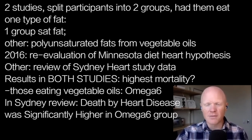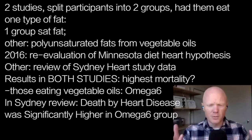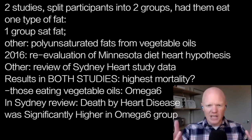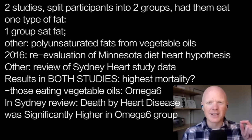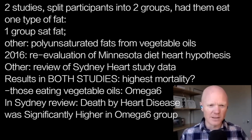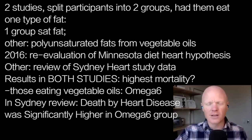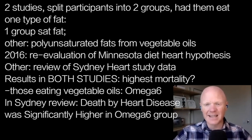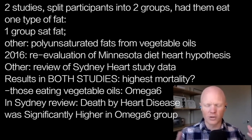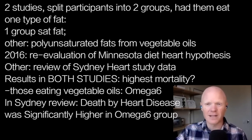Both of these found that, with significant groups of people split into the two groups — one eating more saturated fat, one eating more polyunsaturated fat, mostly omega-6 linoleic acid — the group eating the higher amounts of linoleic acid died the most. They had higher overall mortality. In the Minnesota reanalysis data, heart disease was the same — it wasn't heart disease that was killing them. But in the Sydney Diet Heart Study, death from heart disease was significantly higher.